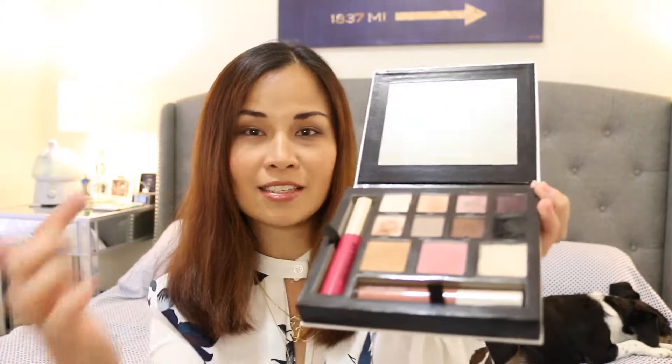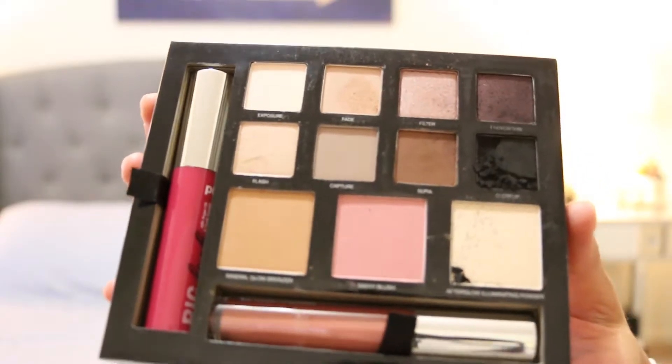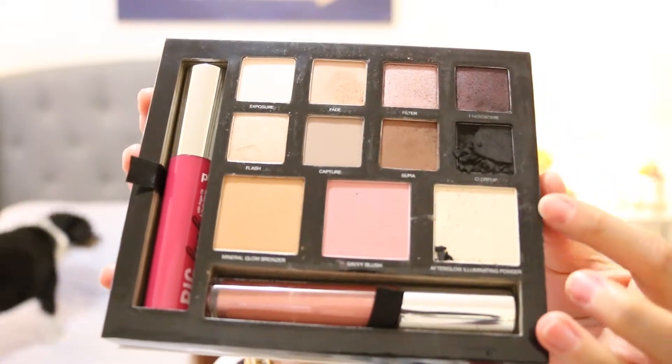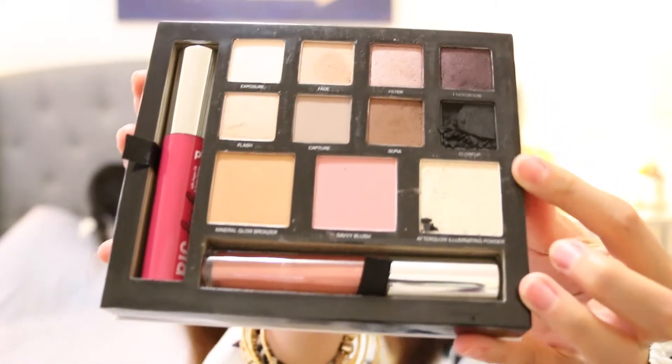Here is the Selfie situation. There are eight limited eyeshadow shades, there's a highlighter, a blush, a bronzer, and there is a lip gloss in the bottom — that's what I'm wearing right now and I really love it. It's a nude lip gloss. Then there's the mascara, called the Big Look mascara, and I actually love it. I'm wearing it right now and it really gives me those full, voluminous lashes.